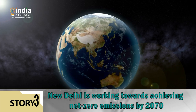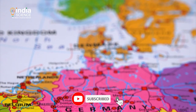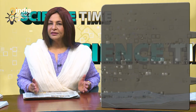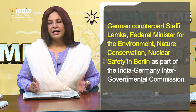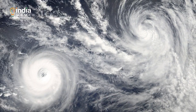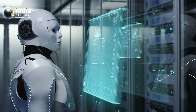India reiterated its commitment to environmental goals as the country faces the menace of climate change with intense heat waves hitting several parts. Minister of Science and Technology Dr. Jitendra Singh, who is visiting Germany, said that New Delhi is working towards achieving net zero emissions by 2070. The honorable minister held delegation-level talks with his German counterpart Steffi Lemke, Federal Minister for the Environment, Nature Conservation, and Nuclear Safety, in Berlin as part of the India-Germany Intergovernmental Commission. Dr. Jitendra Singh expressed interest in augmenting cooperation to face future challenges of climate and weather, along with developing models and applications of forecasts in renewable energy and working together in the field of artificial intelligence and machine learning.